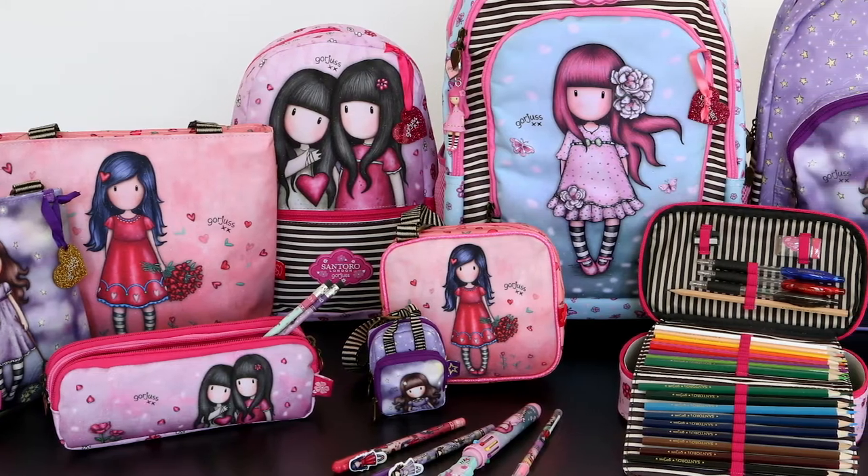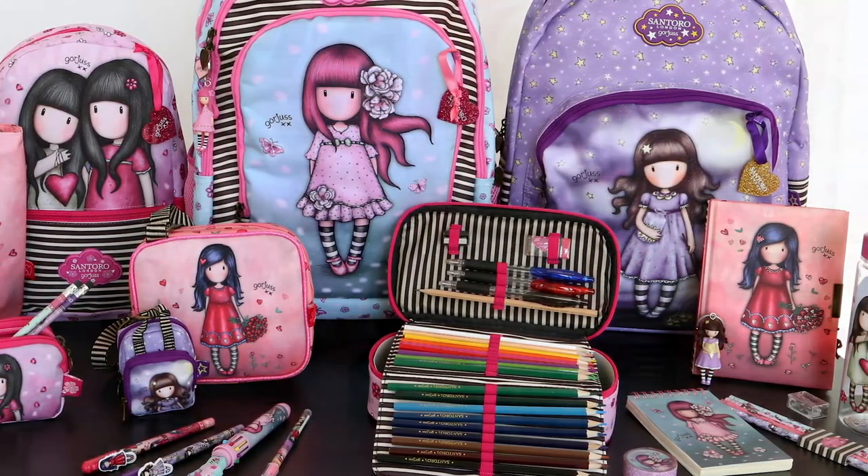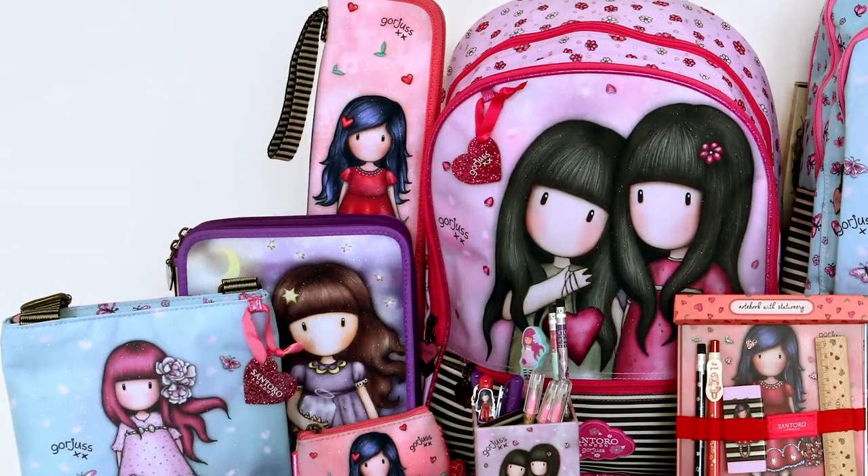Gorgeous by Santoro is a worldwide marvel, available in over 93 countries. These stripy socked girls have been selling consistently for more than 10 years.